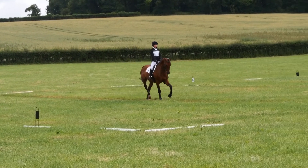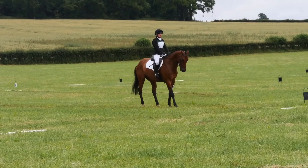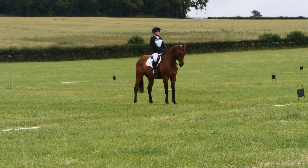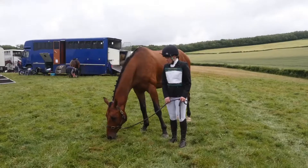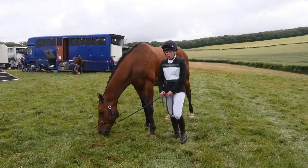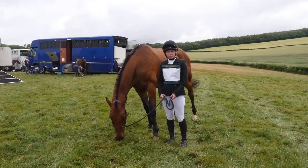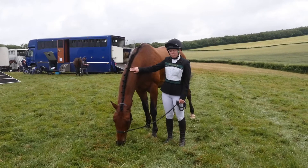Coming down our final centerline, keeping him nice and straight and getting him ready to prepare at G to halt and salute, which I was very happy with. He had lots of pats! We just finished the dressage — it wasn't the best but wasn't the worst. I thought he actually did overall a quite nice dressage test.